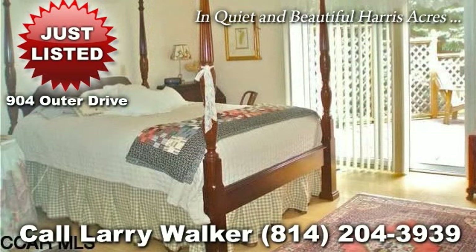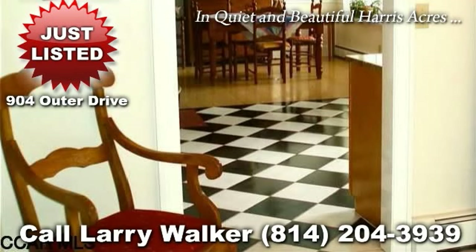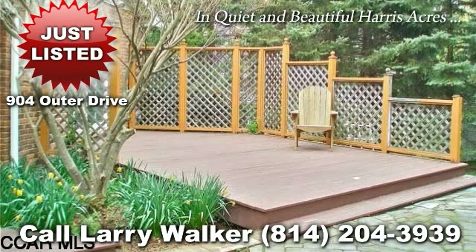This listing won't last, so contact Larry Walker at 814-204-3939 today to schedule a showing.